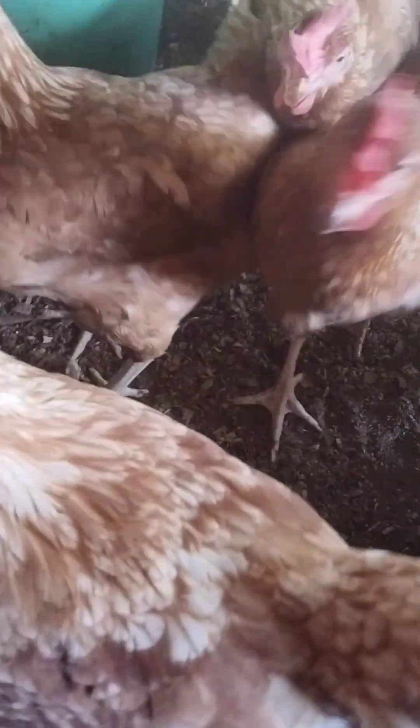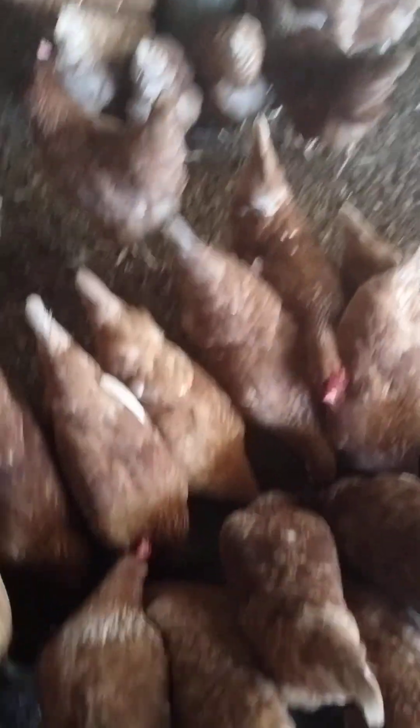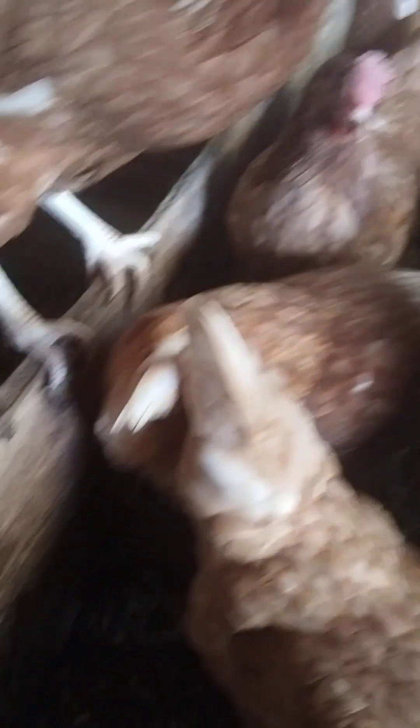Once coccidiosis gets your chickens, you will see them losing blood and they will not be able to eat well. If they are suffering from coccidiosis to the extent that they cannot eat, I wonder how they will pick that charcoal and eat. So I advise that we always use it for prevention — prevention is greater than cure. Thanks so much for watching, please remember to subscribe and support this great family.